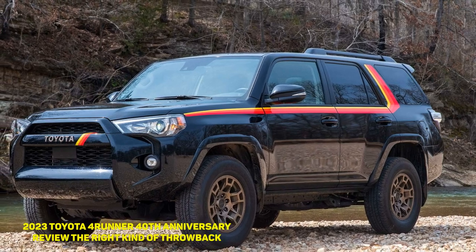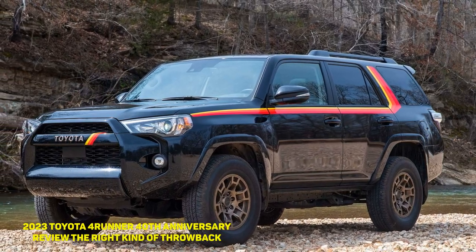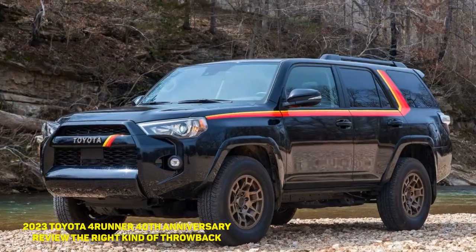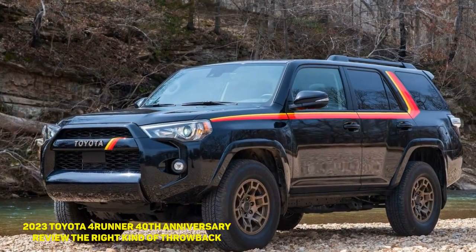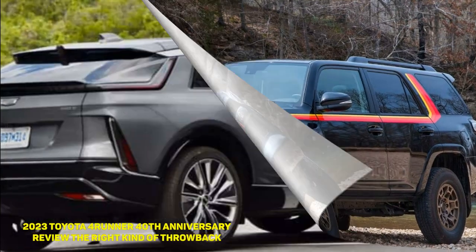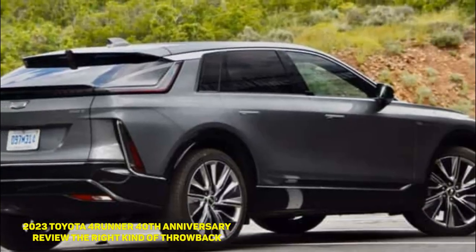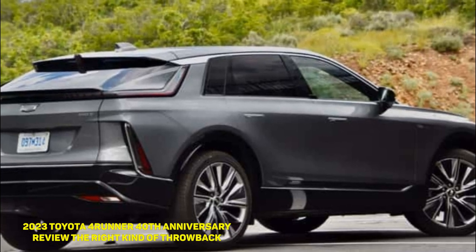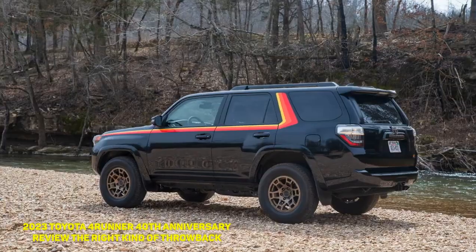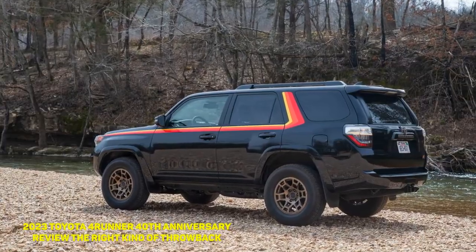2023 Toyota 4Runner 40th Anniversary Review — the right kind of throwback. Car companies are going hard on nostalgia and showing no signs of stopping. It's welcome in some ways, like manual transmissions with extra low crawler gears, but in others it feels a lot like pandering. So which side does the 2023 Toyota 4Runner 40th Anniversary Edition fall on?